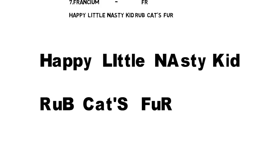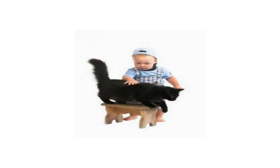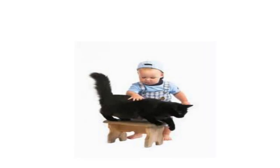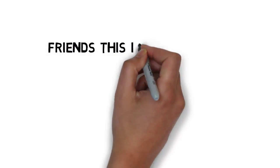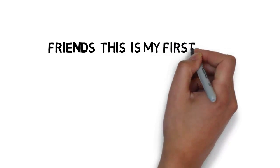So friends, nothing is easy — try to say this sentence hard five times so that you can easily remember it. You can see the image here of the little nasty kid rubbing the cat's fur. Try to remember this image so that you can easily remember all seven metals and their types.